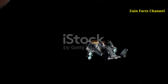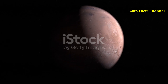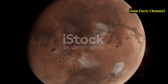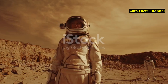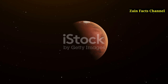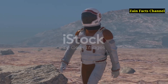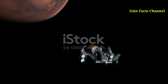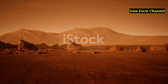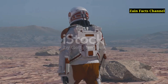As we conclude our journey to Olympus Mons, we've uncovered the incredible scale, geological history, and fascinating features of the tallest mountain in our solar system. From its immense size and unique volcanic activity to its impact on Martian climate and potential for future exploration, Olympus Mons stands as a testament to the wonders of our planetary neighbors. The exploration of Olympus Mons is just one step in our ongoing quest to understand the universe and our place within it. Thank you for joining us — don't forget to like, share, and subscribe to Zane Facts Channel for more fascinating content, and stay curious.